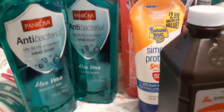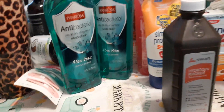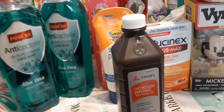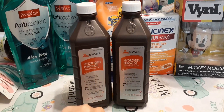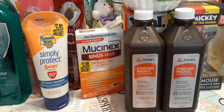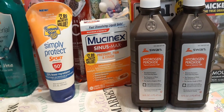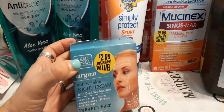I was able to pick up two hydrogen peroxide bottles — 16 fluid ounces, only 99 cents each. I grabbed two in case my neighbor wants one. I'm not even sure if we have any at home, but at 99 cents I just picked them up.